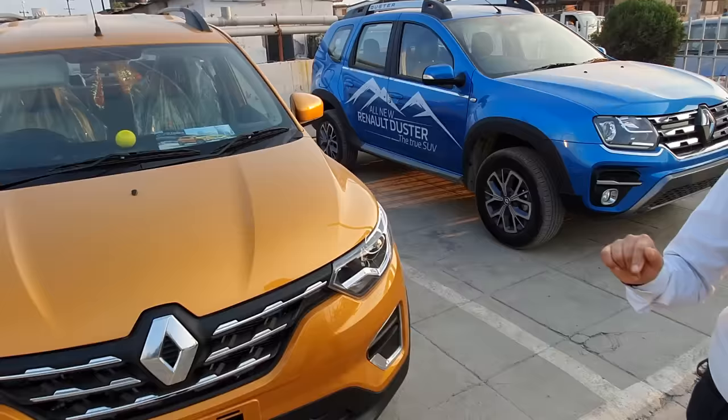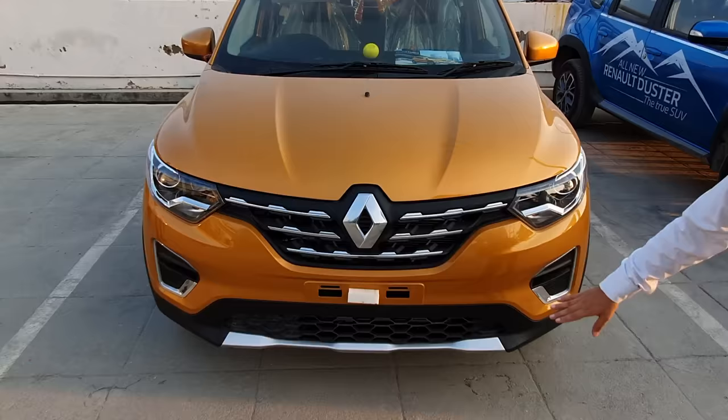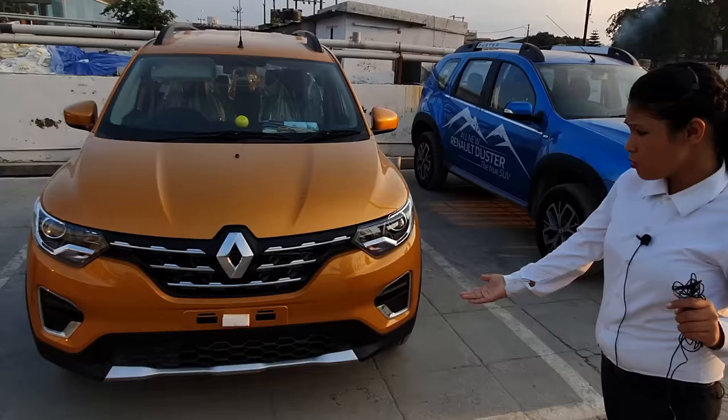If you talk about this car, it is very beautiful. If you talk about the design, you will give it an SUV design. You will notice the dual-tone bumpers. If you talk about the car, it is more sporty.